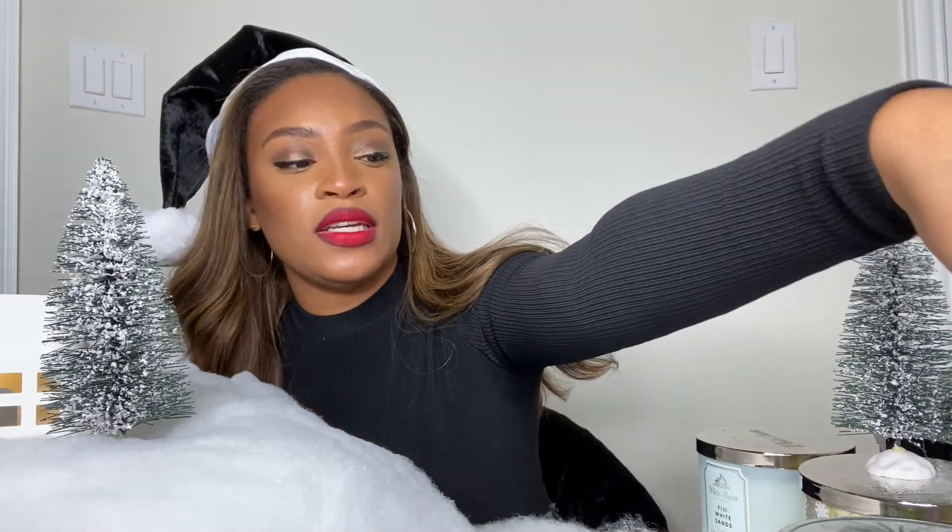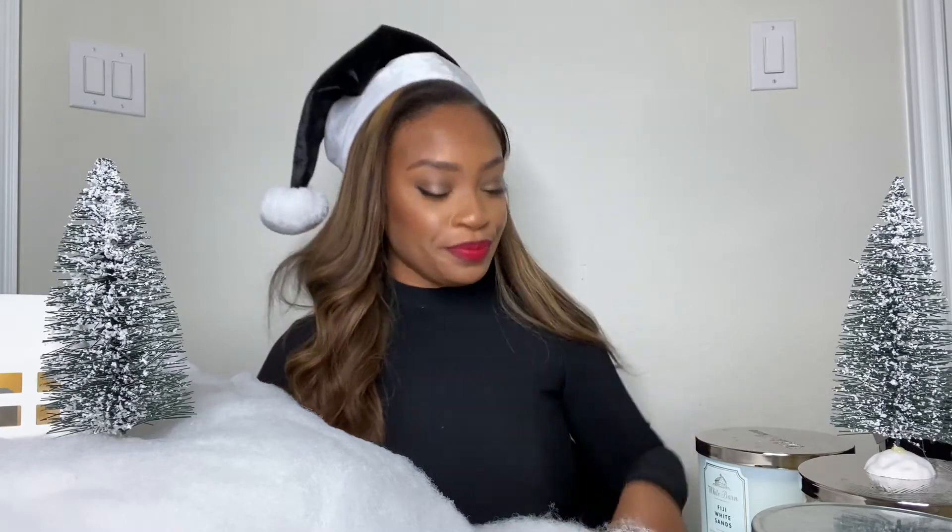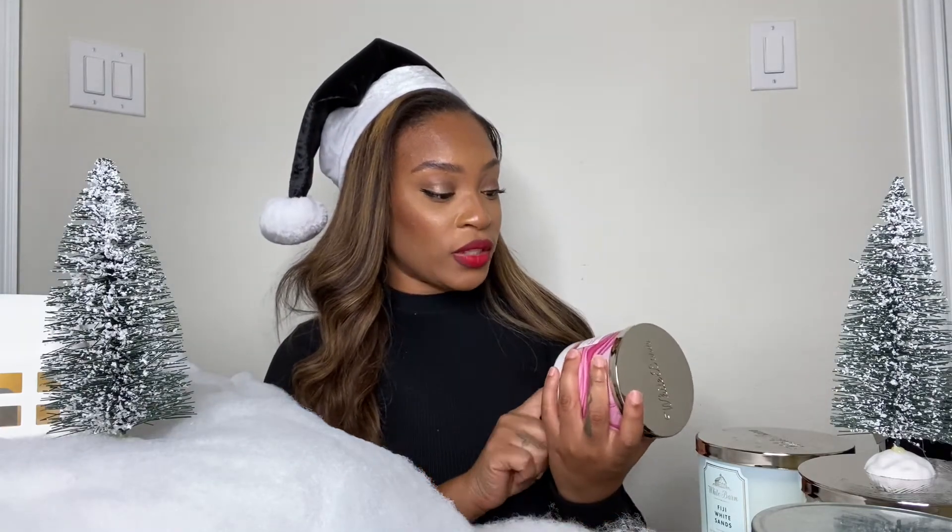This one is my all-time favorite, besides the Fiji White Sand and the Tiki Beach — they all smell good. I also like to light this one when I have guests over to kind of smell like I'm baking something. This is the Strawberry Pound Cake.